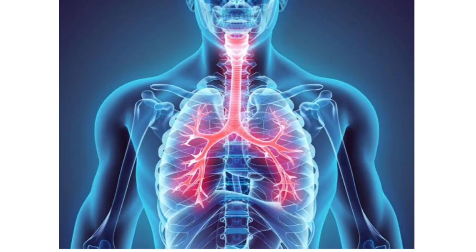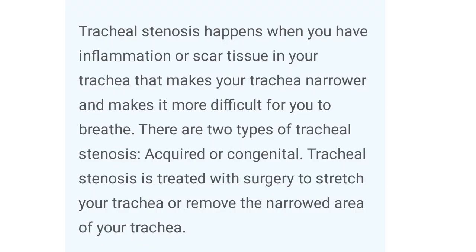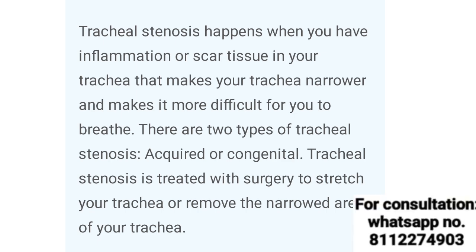First of all, what is Tracheal Stenosis? This is a condition in which a person has inflammation or scar tissue formation. Trachea is a windpipe which moves the air from your nose to your lungs. If a person's trachea is narrowed, then a person can have a breathing difficulty.